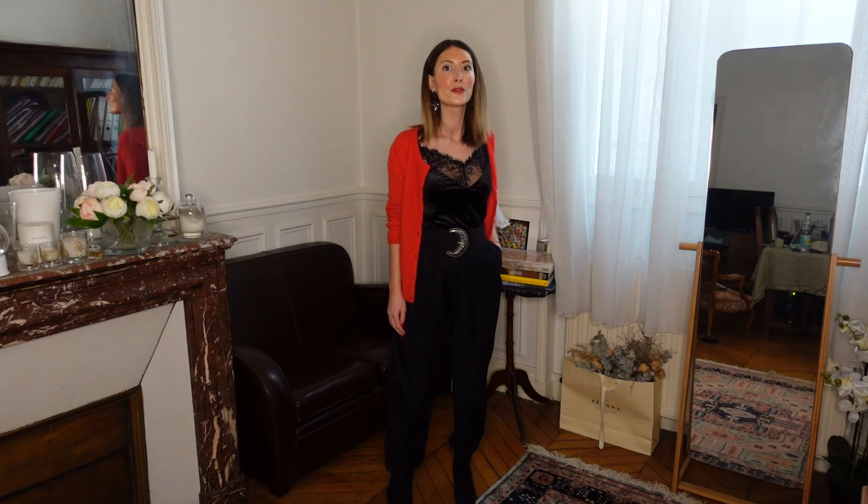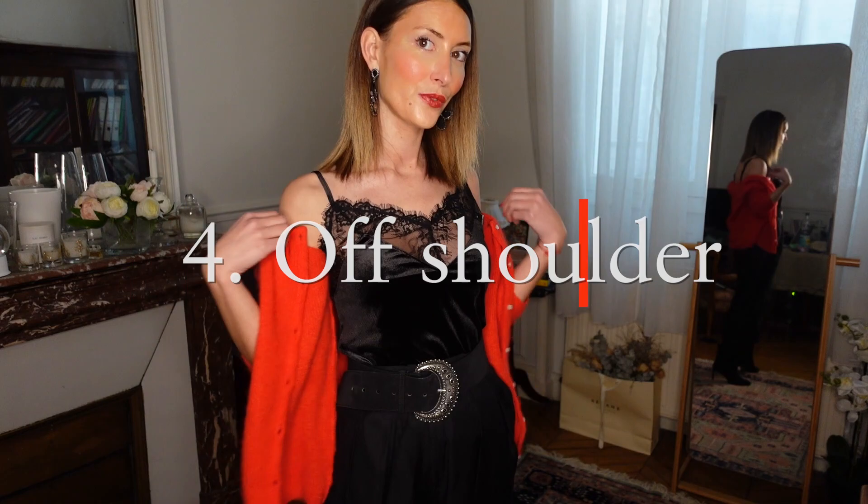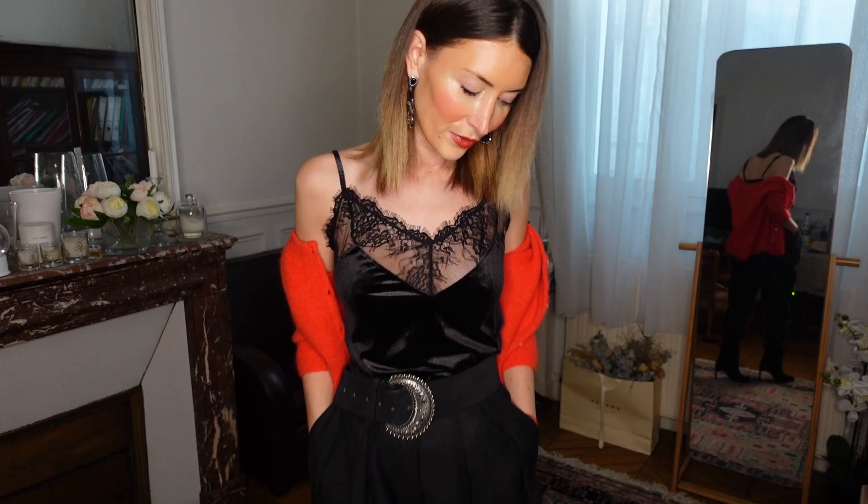The fourth way is off shoulder. I love to wear the cardigan this way — all shoulder loose and all my shoulders are discovered. This is so so chic. I usually wear the cardigan like that when I go out in Paris.